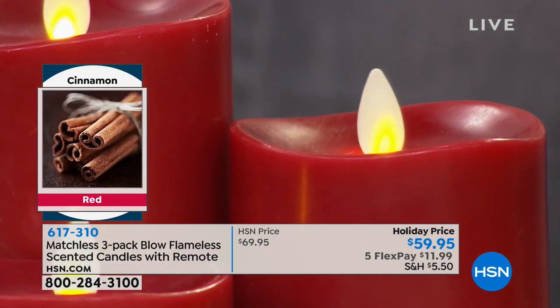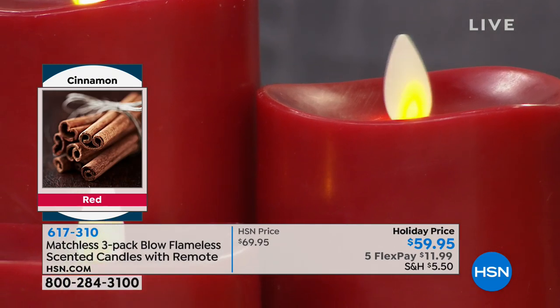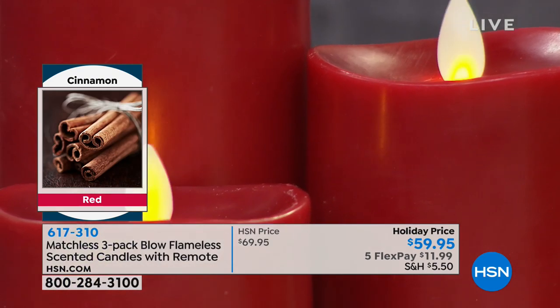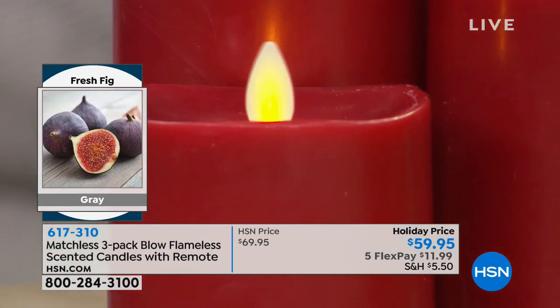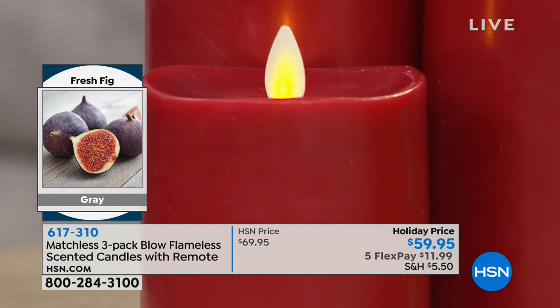It's very light — it's never going to be overpowering, it's subtle. So you can put these on your tablescape, on your mantle, and it's not going to compete with any of the other wonderful smells of Christmas. It's just going to add to it.